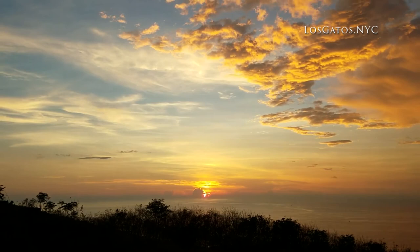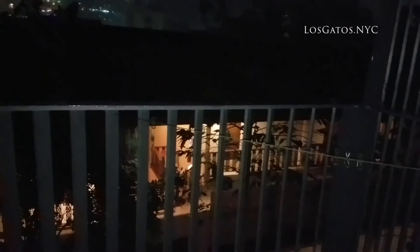We headed back to Patong after the sunset. After a 45-minute drive, the 50% chance of rain finally caught up with us, so we'll end the vlog here. We'll be getting up at 4am tomorrow for the most anticipated part of our trip. If you liked this video, be sure to give it a thumbs up and subscribe to our channel for new videos every week. Thanks for watching and we'll see you next time. Bye!